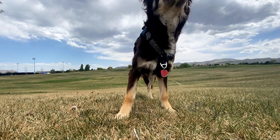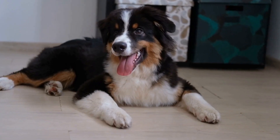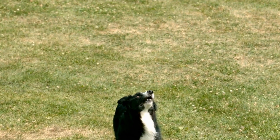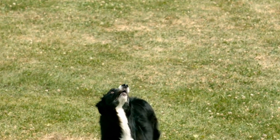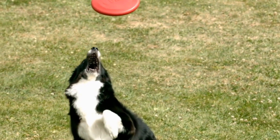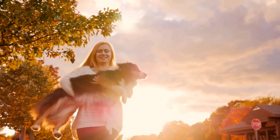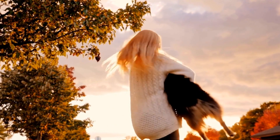Section 7: Transitioning to Adulthood. As your Australian Shepherd puppy grows, their needs will change. In this section, we will guide you on how to smoothly transition from puppyhood to adulthood, including adjusting their diet, exercise routine, and training goals. We will also discuss the best practices for spaying or neutering and addressing any behavioral changes that may occur during this stage.